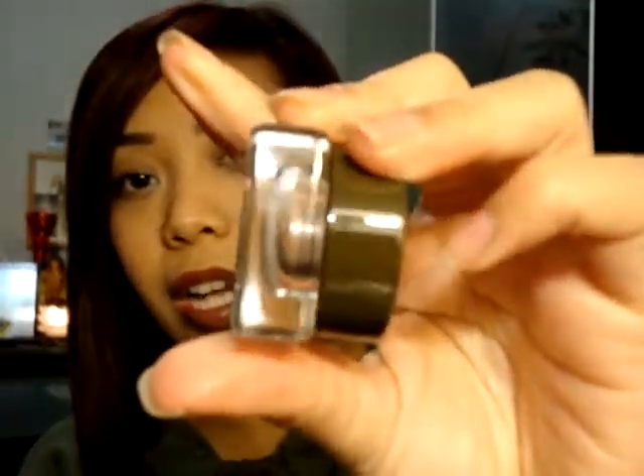The next item I grabbed was the Tarte Amazonian Clay Waterproof Brow Mousse. It also comes with a double-ended brush, which is amazing. It is in taupe — I didn't want to get the darker colors, they just looked too dark. Here is the brush — it comes with an angled brush and a spoolie at the end, very convenient. I don't want to open the jar, but here's what it looks like. It's one of the lighter colors from the three that it comes in, and I want to keep the longevity of this mousse because once I open it, it's just going to dry out.